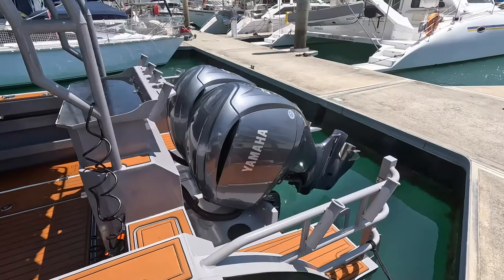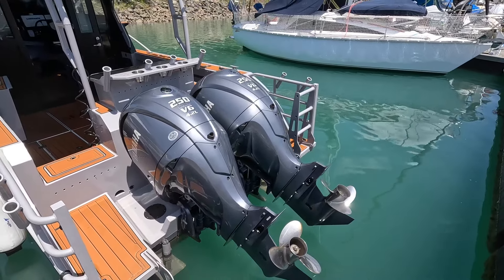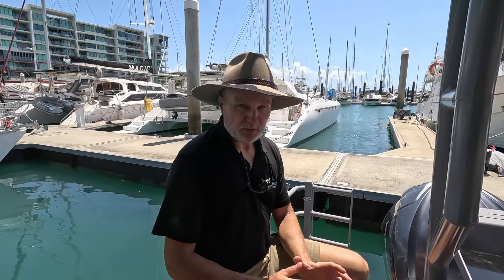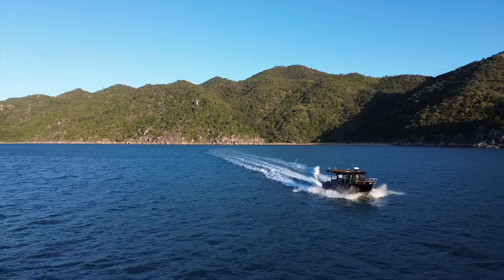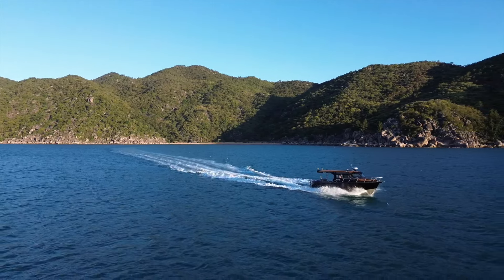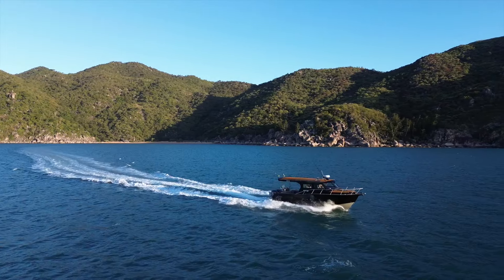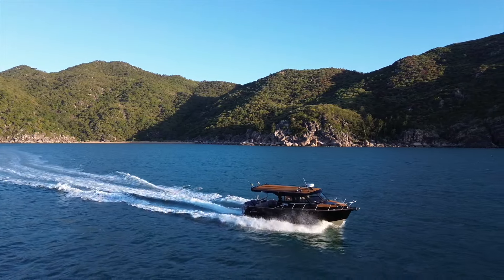We fitted this boat with twin Yamaha 250 horsepower — it's a V6 4.2 litre, generating a total of 500 horsepower. It pushes this boat along beautifully. It planes very easily; it doesn't take a lot of horsepower or RPM to get it up on the plane — it only sits about 3200 RPM. At that rate we're getting about 0.8 of a kilometre per litre of fuel consumption.